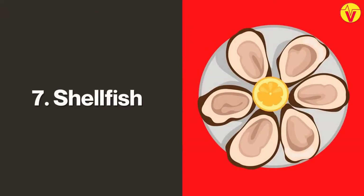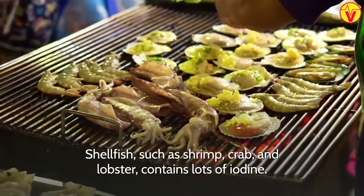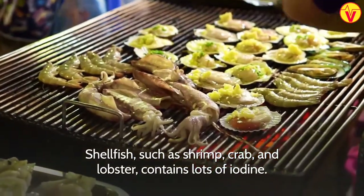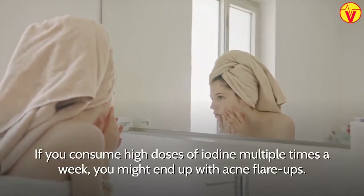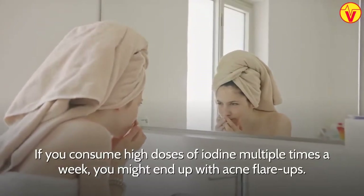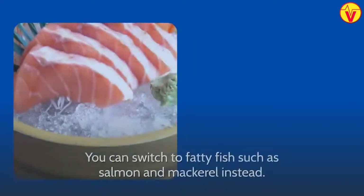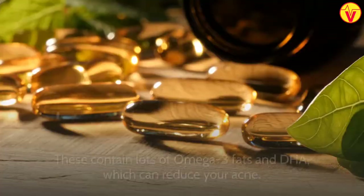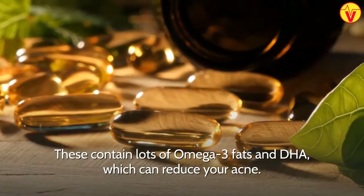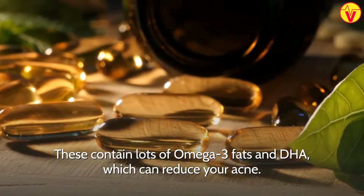7. Shellfish. Shellfish, such as shrimp, crab, and lobster, contains lots of iodine. If you consume high doses of iodine multiple times a week, you might end up with acne flare-ups. You can switch to fatty fish, such as salmon and mackerel, instead. These contain lots of omega-3 fats and DHA, which can reduce your acne.